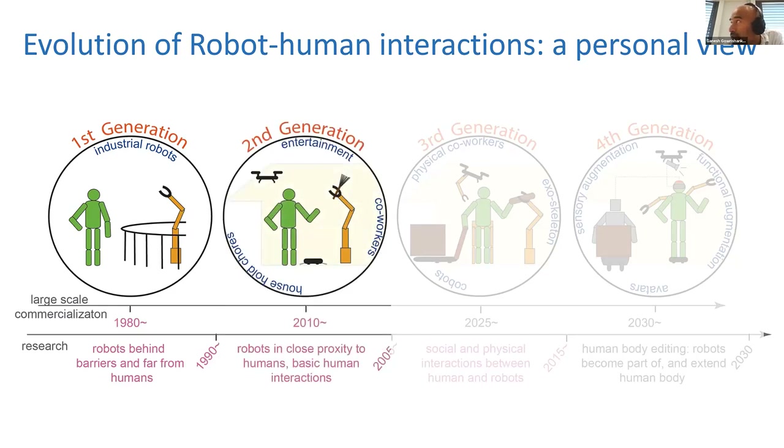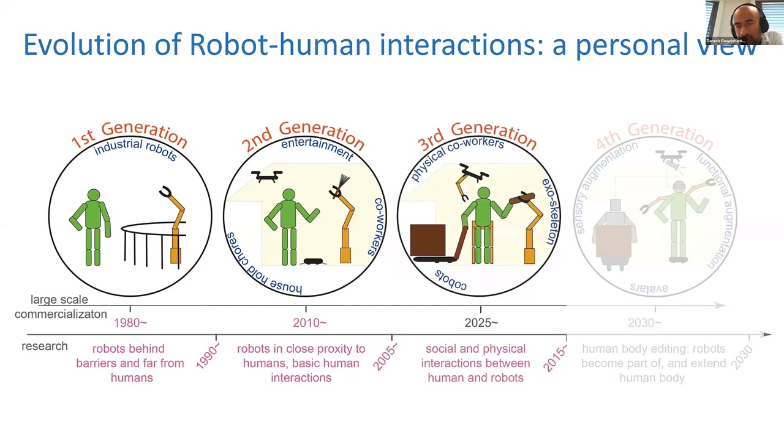During this time, research in human-robot interaction was trying to see how to remove these cages and bring robots closer. This happened in the early 2000s, when robots started to slowly come near us — we started having robots in our house — but still the interactions were very basic, with hardly any physical interaction. In what I feel is the third generation, we are trying to increase physical human-robot interactions as much as possible.